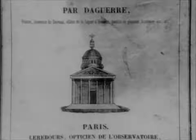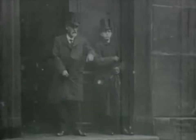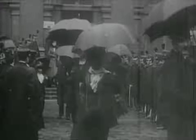Niépce's son Isidore was furious. He told a friend: 'All his conduct has been nothing but a heap of shameful and despicable charlatanism.' Isidore felt that his father had been dishonored, but Daguerre insisted that his photochemical process was different from Niépce's. In the end, Isidore signed the new contract agreeing to all of Daguerre's terms, hoping to receive some compensation if any money were made. Daguerre conveyed his incredible findings to the French Academy of Science. The Academy announced Daguerre's discovery — though not in detail — to the world in January of 1839.